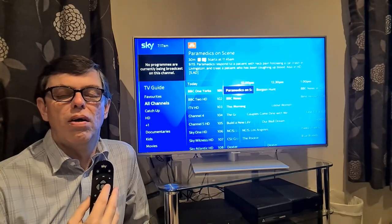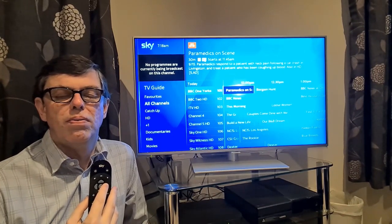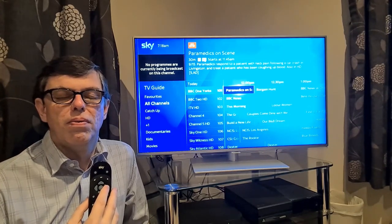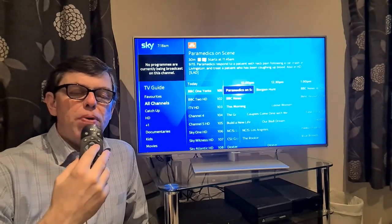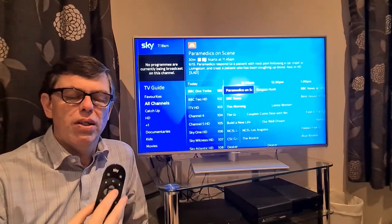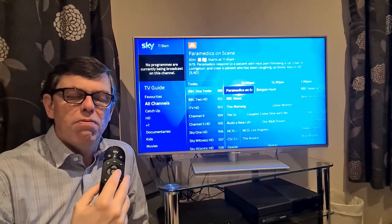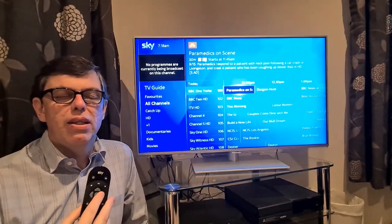Paramedics on Scene — starts at 11:45 a.m., duration 30 minutes. Subtitles. Audio description. Paramedics respond to a patient with neck pain following a car crash in Livingston and treat a patient who has been coughing up blood. Also in HD — select to choose. Press R to record series, press R again to record once. Because I left it on that program I got a lot more information: what it is, when it starts, and importantly the fact that it has audio description, plus the full program details and how to record it.